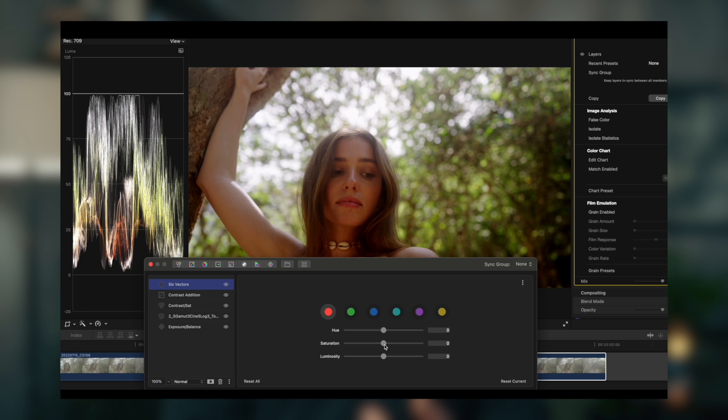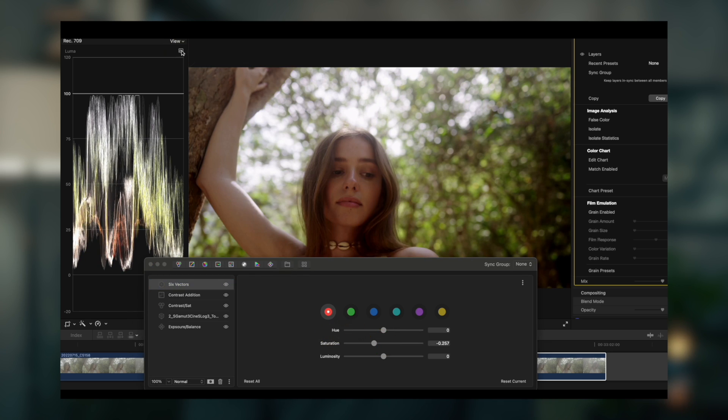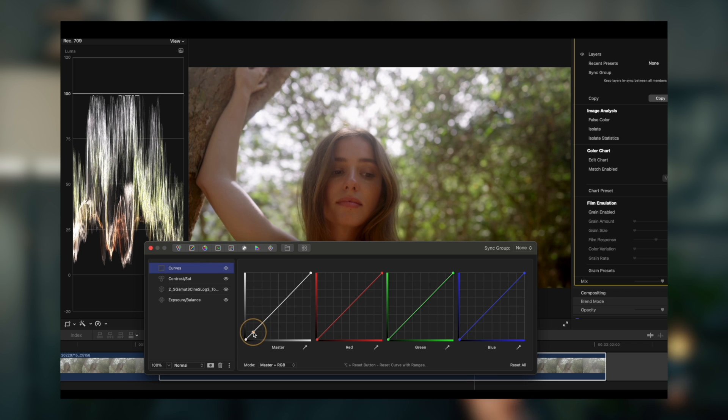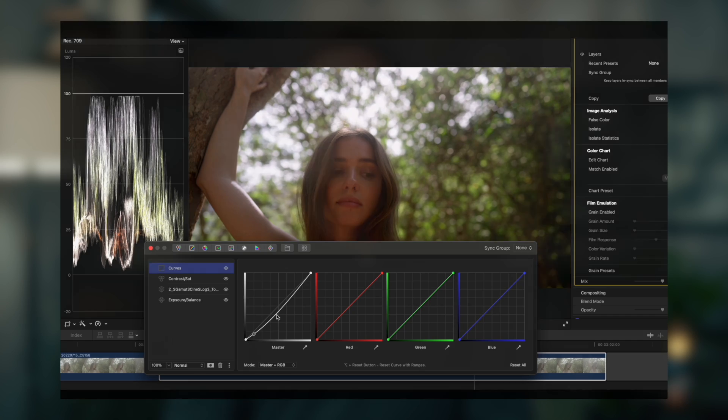However, the masking capabilities of Color Finale are vastly superior to those of Final Cut, and features like the log wheels and six-vector adjustments give a much more elegant and intuitive level of control. Color Finale provides a more surgical set of tools and treats your footage more gently — for footage that's going to get a lot of work done to it, it has major advantages. I watched all the Final Cut sections and all the Color Finale sections, and ultimately I'm really glad he included this content.